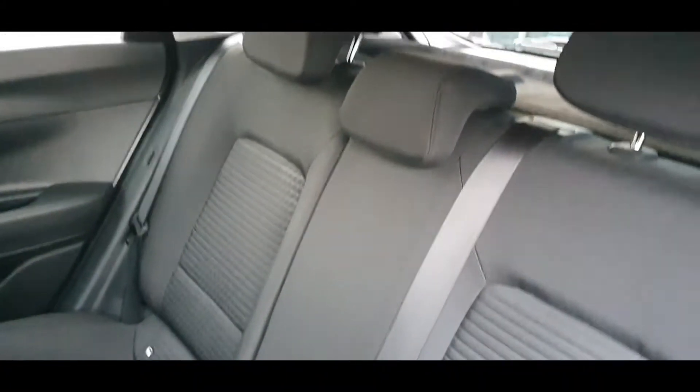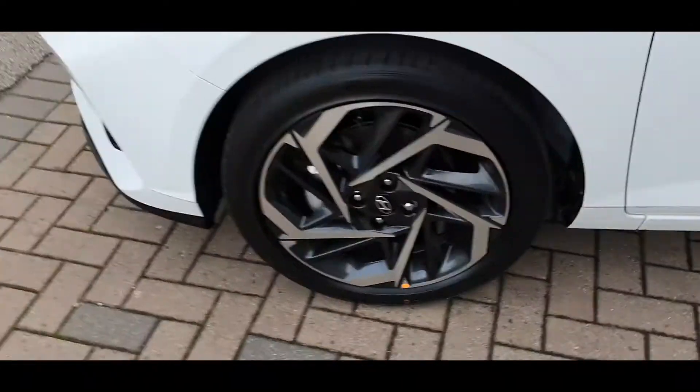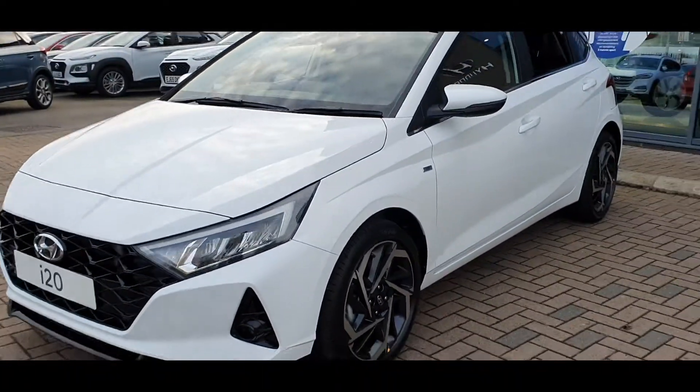The all-new 1.0L 48V hybrid petrol turbo engine features highly efficient combustion, providing a perfect combination of dynamism and efficiency.